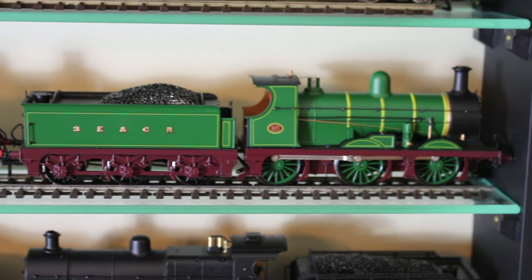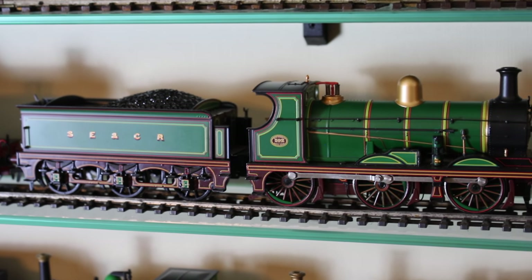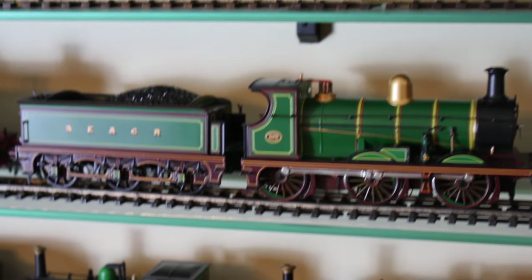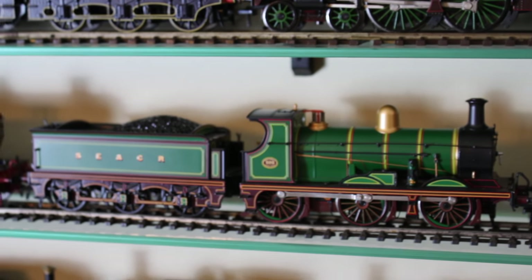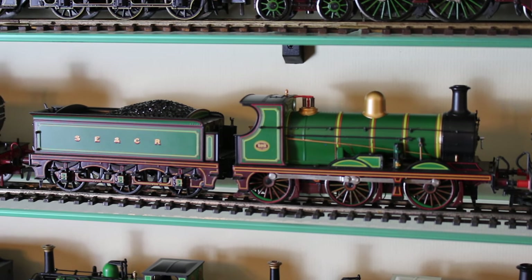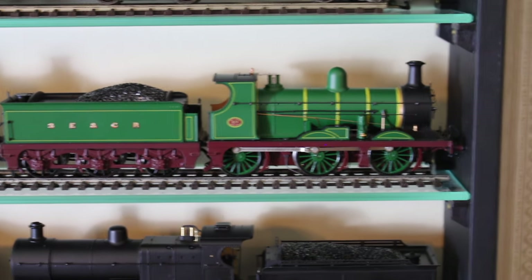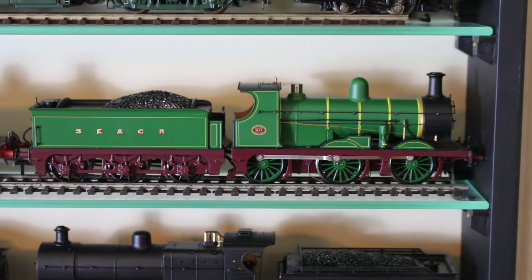This is the Bachman C class in the simplified livery they brought out after the phenomenal success of the original. To be honest, at the price it was at, it was always going to sell well, but it really captured people's imaginations and sold out. It's probably the most successfully selling standard production release model — though I suspect only 500 were ever made, so it's as limited as some limited editions. It sold out very quickly and went on to command silly money on eBay. The market has calmed a bit, but it's still one of the most expensive Bachman locomotives to find second-hand. This version with the simplified lining hung around longer and represents the class a little later in the pre-1923 period.